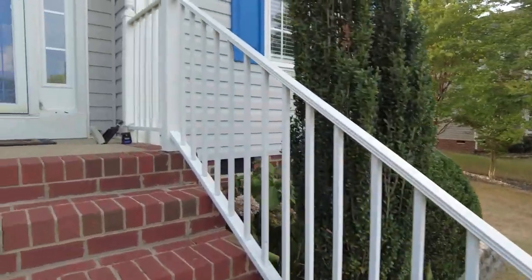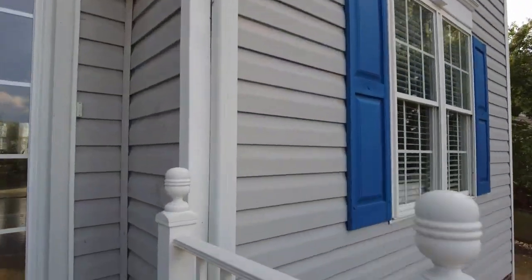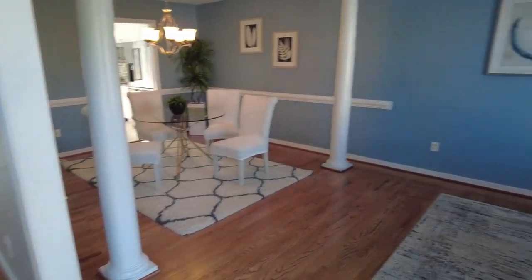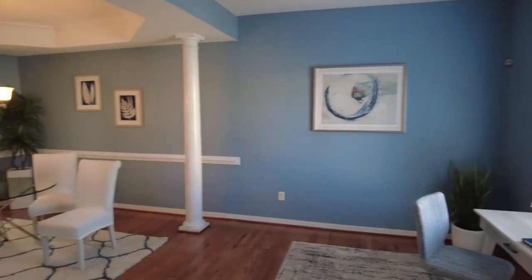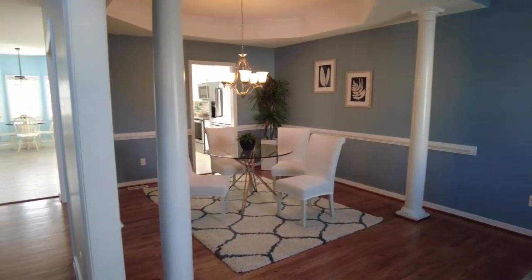Our exterior is low maintenance vinyl and we've got insulated windows. As we come in, that blue theme has been continued from the outside in — really colorful blue walls with white trim. This is going to be our more formal side of the home.